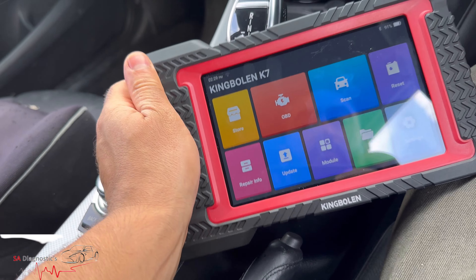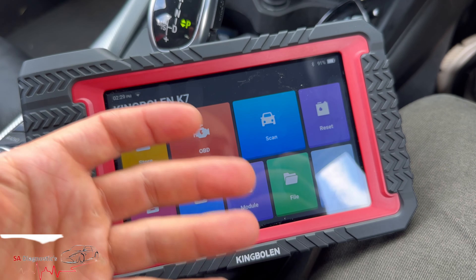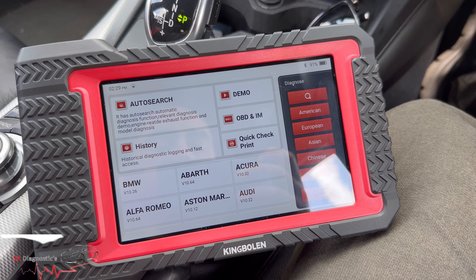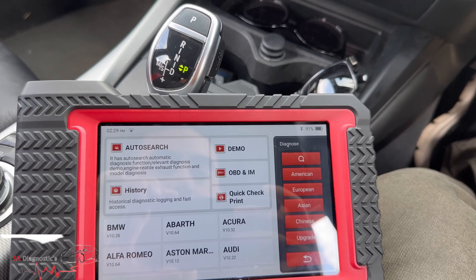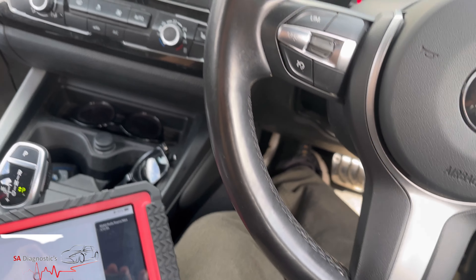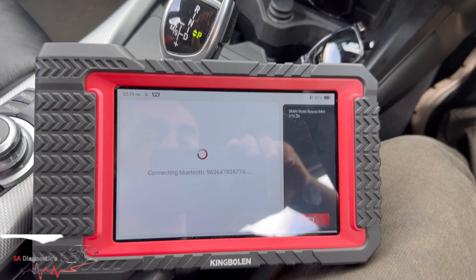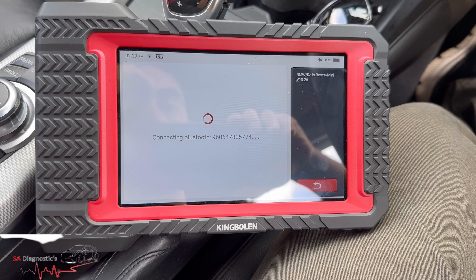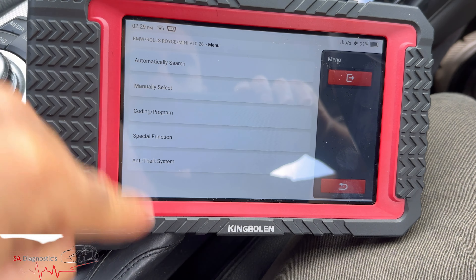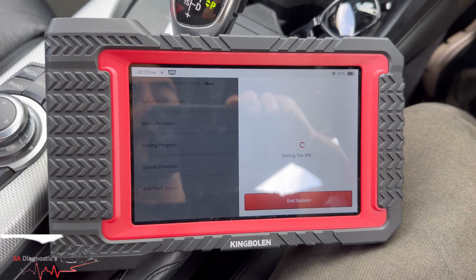If you wanted to do a full diagnostic scan and see what faults there are, we start with that. I'll show you what it's capable of doing. This is a European vehicle — a BMW 1 Series 2016 LCI model F20. Let's do the automatic search and see if it picks it up.